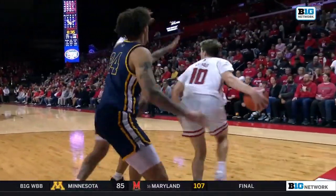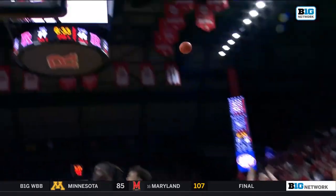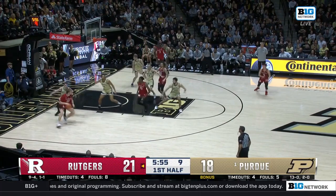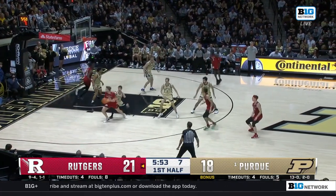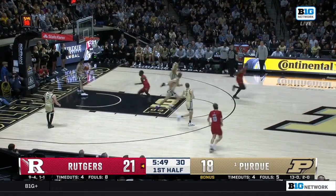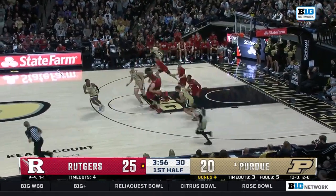Nice job putting fresh legs on defense here. Spencer — of course, his brother Pat played at Northwestern after being a great lacrosse player. And now he's trying to hit a tough fadeaway shot, and he does. Even though he hasn't shot it well this year, he's shot it well in his career.